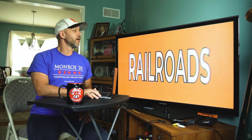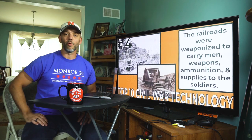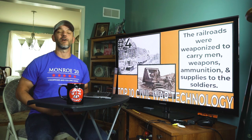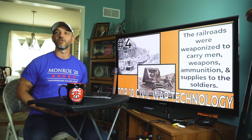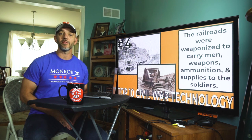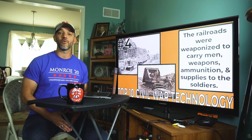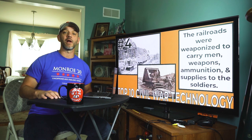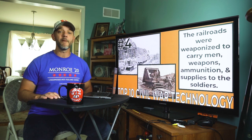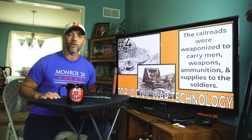Number four: railroads. Railroads played a pivotal role in deciding the outcome of the Civil War. The Union had a commanding advantage in the number of railroad tracks and sheer mileage over the South. The federal government in the North took control of not just the railroad tracks but the companies and the trains themselves, weaponizing the railroad to transport goods, men, ammunition, and just about anything else they needed to the front lines in order to win the war.